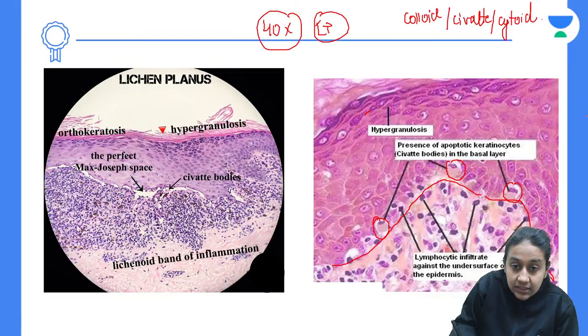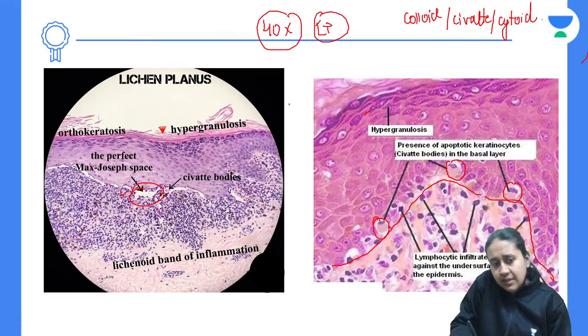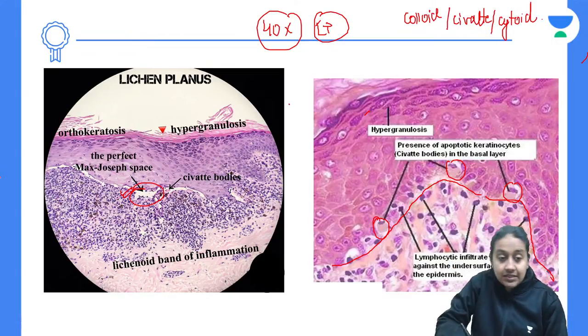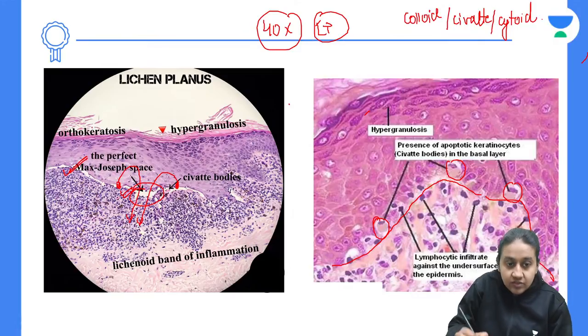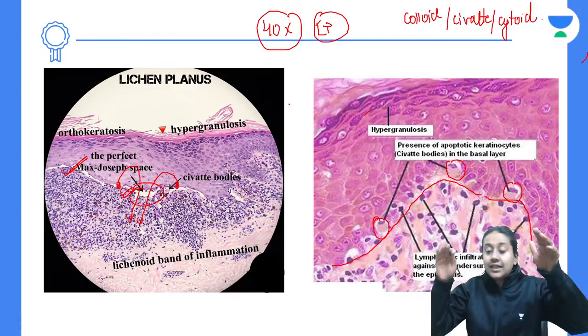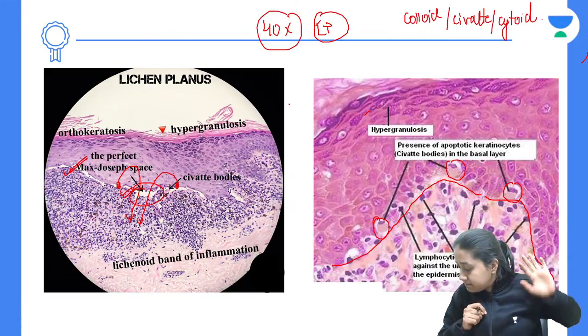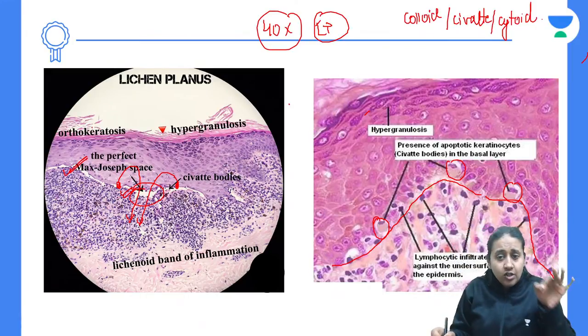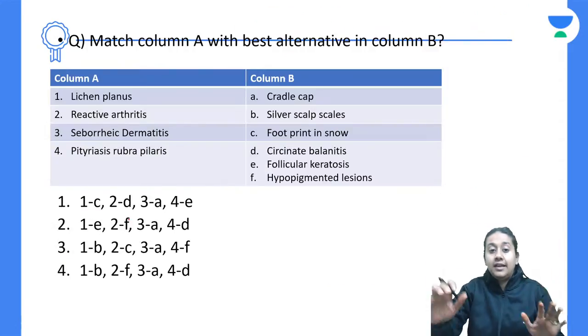With time, these colloid bodies get absorbed, leaving behind empty spaces known as Max-Joseph spaces. Through these Max-Joseph spaces, the melanin present in the stratum basale falls down into the dermis, giving rise to dermal melanin. This completes the 40x and 10x magnification findings of lichen planus histopathology.